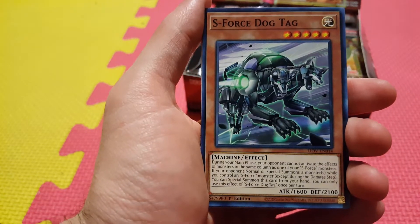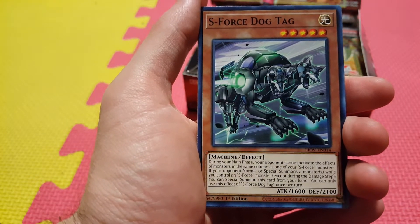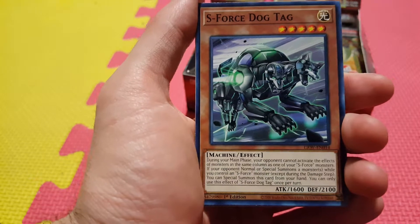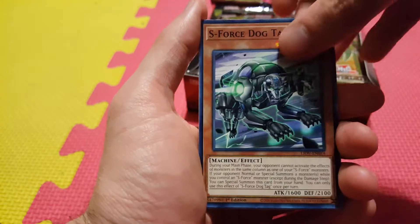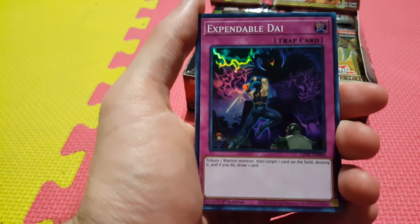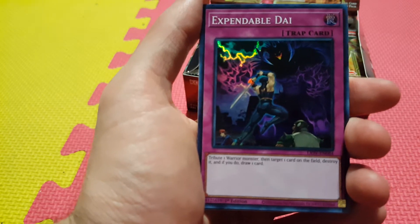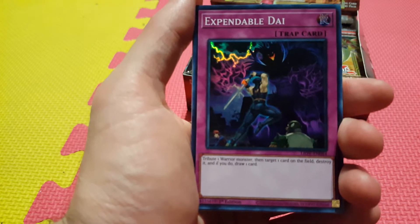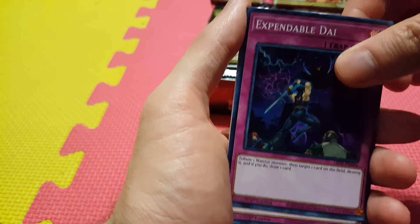We got also a new S-Force, new Security Force support — S-Force Dog Tag. This is a very interesting card. I could probably see Cyber Dragons playing this — it's a light machine, level 5, with 2100 defense, so it can be used for Noxter and stuff. Definitely wouldn't sleep on teching this in Cyber Dragon. And we have Expendable Die — I actually like this card. Tribute a Warrior Monster, target a card on the field, destroy it, and if you do, draw one card. You could play this in Infernoble Knights, War Rock, or Heroes — that actually gives Heroes a little bit of an out, something it really didn't have before.